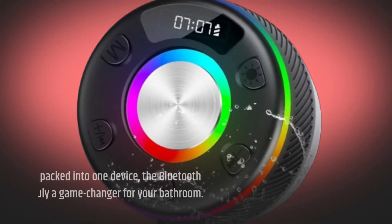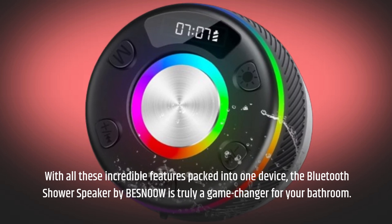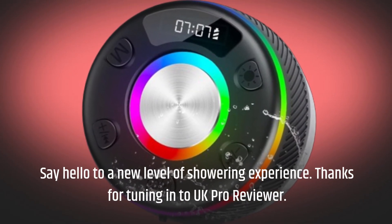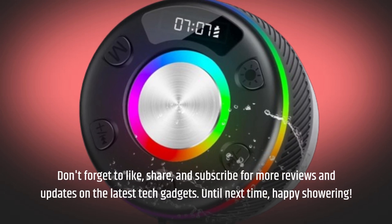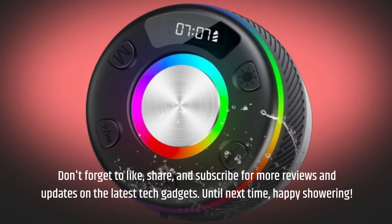With all these incredible features packed into one device, the Bluetooth Shower Speaker by BESNOW is truly a game-changer for your bathroom. Say hello to a new level of showering experience. Thanks for tuning in to UK Pro Reviewer. Don't forget to like, share, and subscribe for more reviews and updates on the latest tech gadgets. Until next time, happy showering.